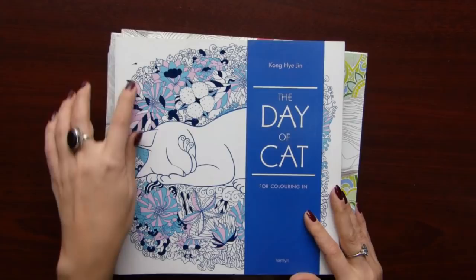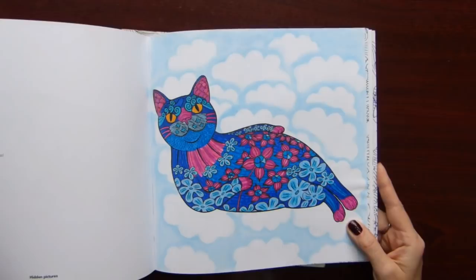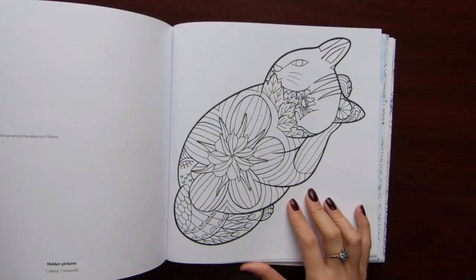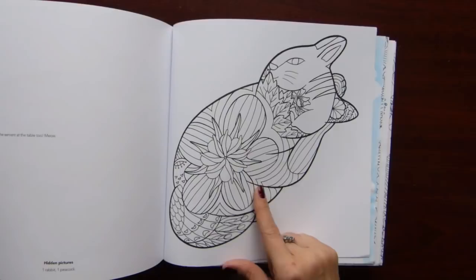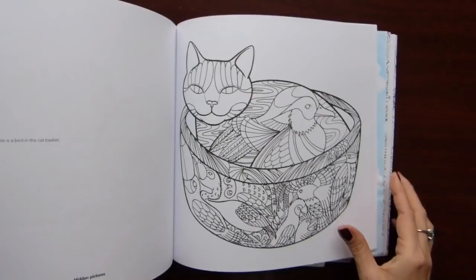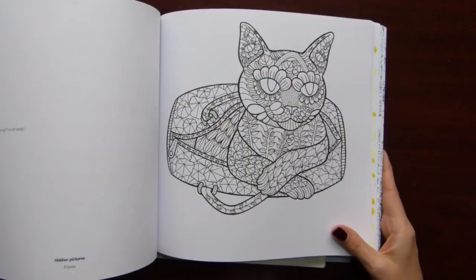The next book is The Day of Cat by Kung High Jin. Again I did an illustration in this book, but now I don't like it. You're supposed to find some pictures inside — like here there is one rabbit, and here a peacock. But again, I'm not interested in this book anymore.